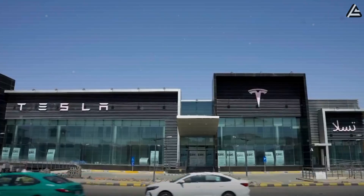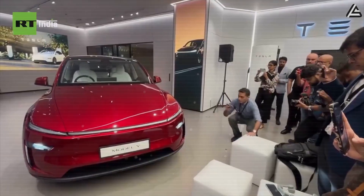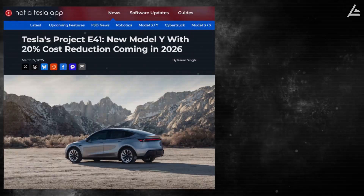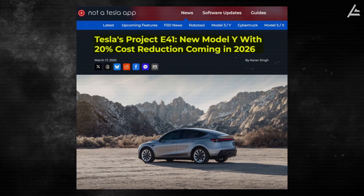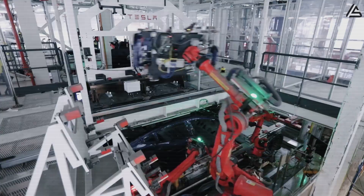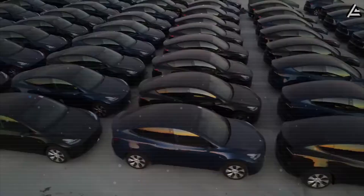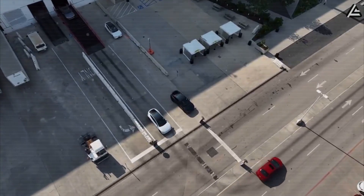Tesla's platform strategy delivers the manufacturing economics that make these prices feasible. The Model 2 leverages the proven Model Y architecture, eliminating an estimated $2.5 billion in typical R&D costs associated with clean-sheet vehicle development. Tesla's Project E41 demonstrates the company can achieve a 20% cost reduction using shared platforms, translating to approximately $4,800 in manufacturing savings per vehicle. Gigafactory Texas provides the production backbone with capacity to produce 5,000 vehicles per week when fully ramped, creating economies of scale that spread fixed costs across higher volumes.